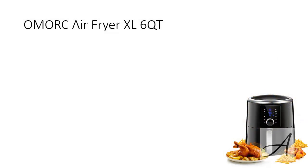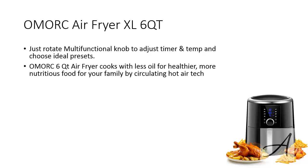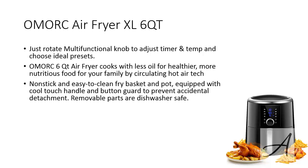The third oilless fryer that we love is the Omok Air Fryer. There's a multi-functional knob which you can rotate to adjust the timer and temperature and also choose the ideal presets. This 6-quart air fryer cooks with less oil for healthier, more nutritious food for your family by circulating hot air. There's a non-stick easy-to-clean fry basket that comes equipped with a cool touch handle and button guard to prevent accidental detachment, and all removable parts are dishwasher safe.